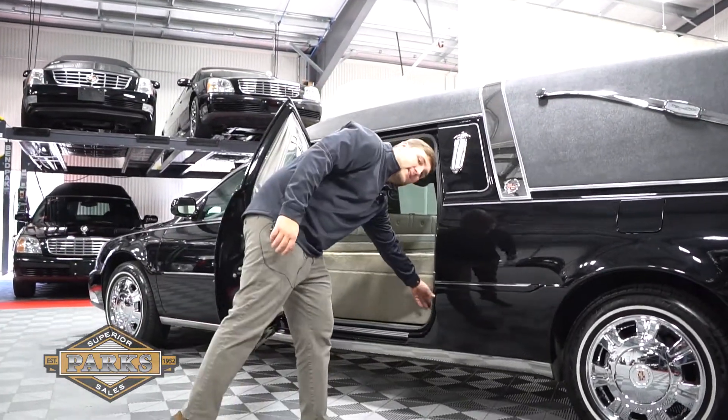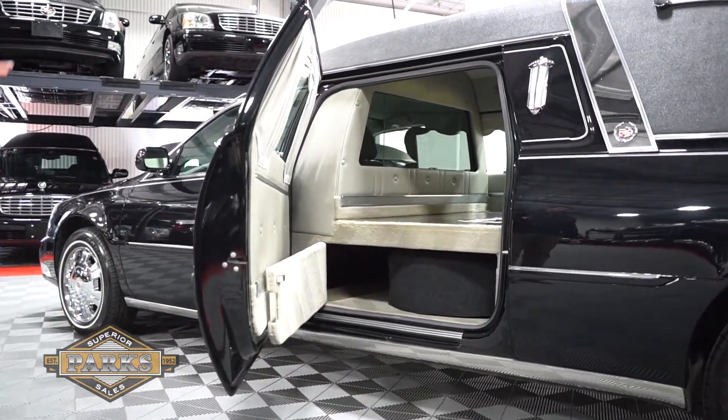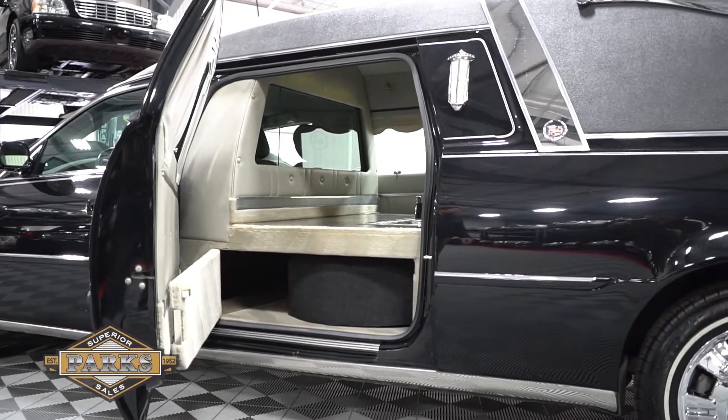Opening up to the spare tire corner area, you can see it opens up with plenty of access room to your spare tire. It also gives you a secondary access point to your umbrella storage.